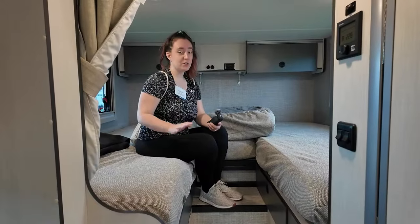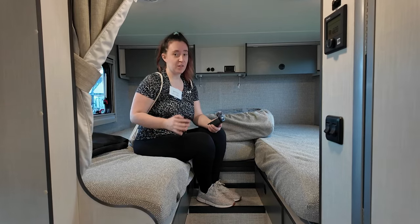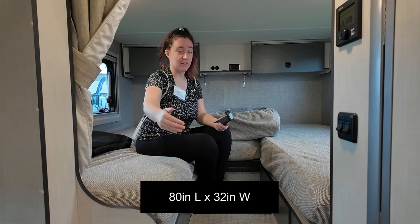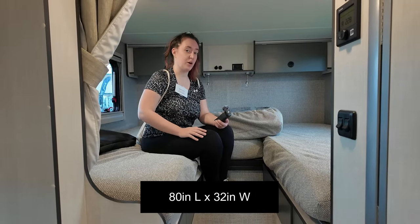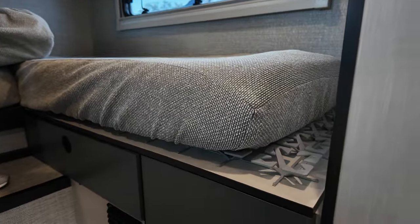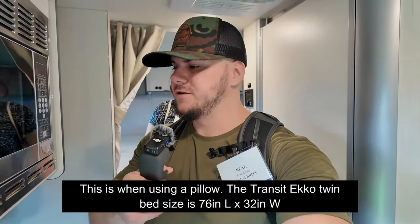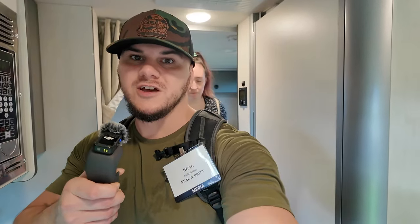The back is similar to the Transit Echo — you've got two twin beds that convert into a king-size bed. With the added length on the Sprinter you do get some extra inches at the end of each bed. For reference, at six feet tall my feet touch the end in the Transit version, leaving only an inch or two of headroom. Sleeping east-to-west gives taller individuals more room, but if you're six-two or six-three the Sprinter version may be the better choice.